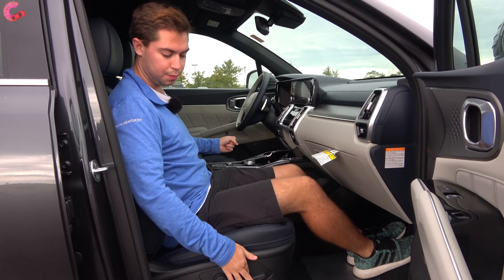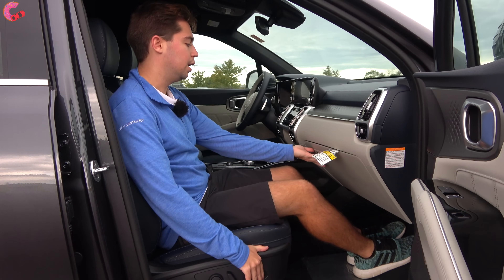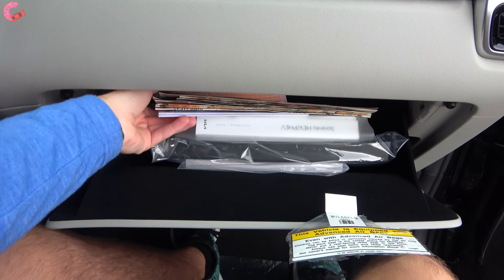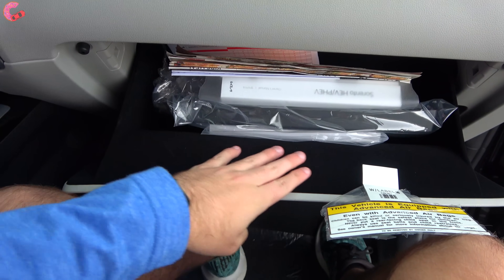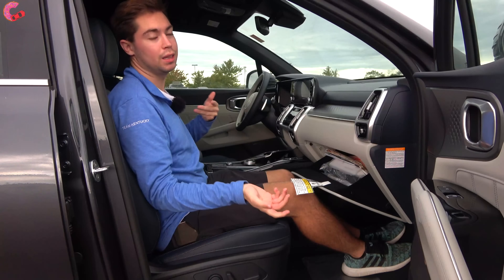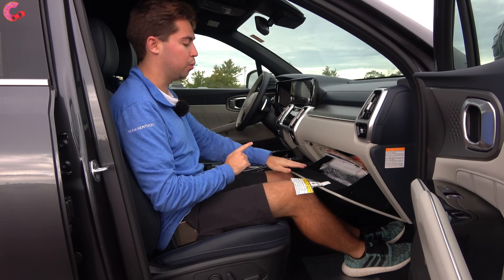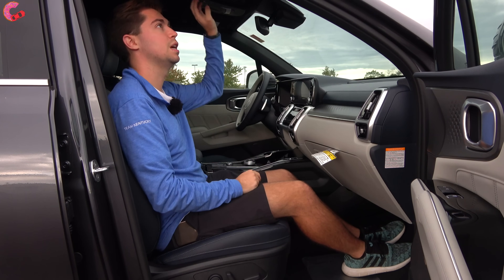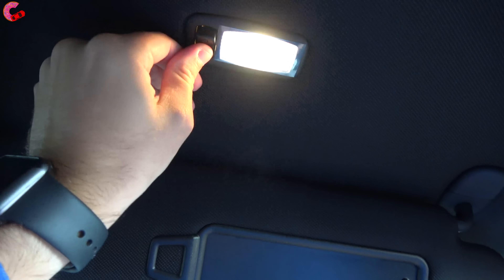The passenger seat is power adjusting on this fully loaded model, and we even have lumbar support. The glove box is a good size — you're definitely not going to have any issues putting things in there. It has a really nicely felt-lined interior, which is a nice luxury touch you typically don't see on a mainstream vehicle. Up top we have a large mirror, some lighting, and you can detach and extend the sun visor.